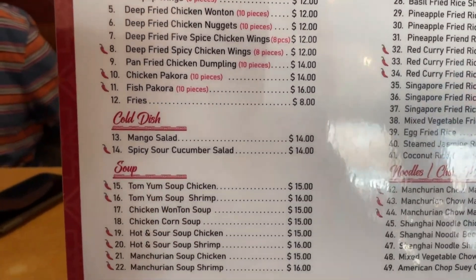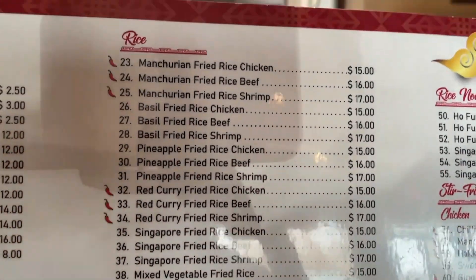This is the menu and they have a huge variety of different dishes that you could try.